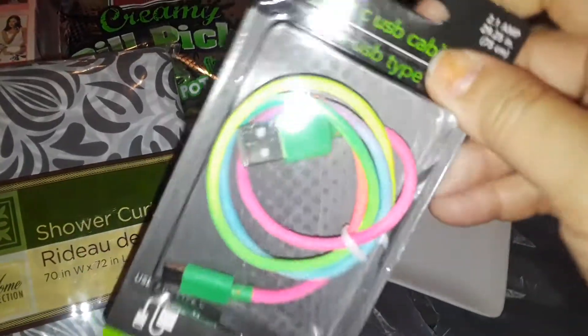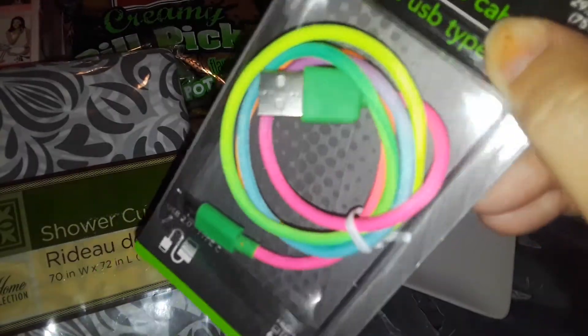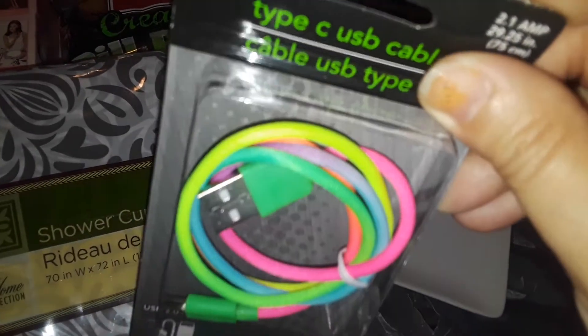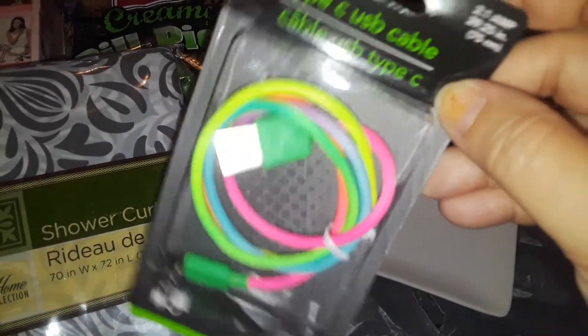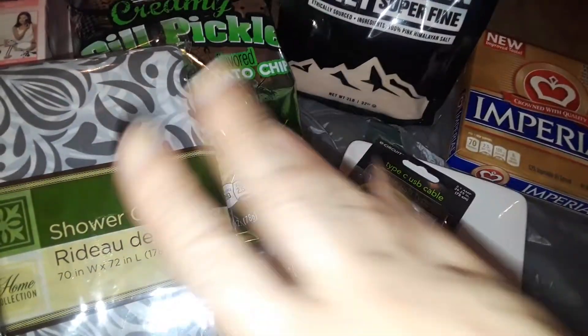The next thing I picked up at Dollar Tree was this neon-colored pink, green, and yellow phone charger. I know it's a cheap charger and they don't work all the time, but I figured I'd give it a try because mine's been acting up.